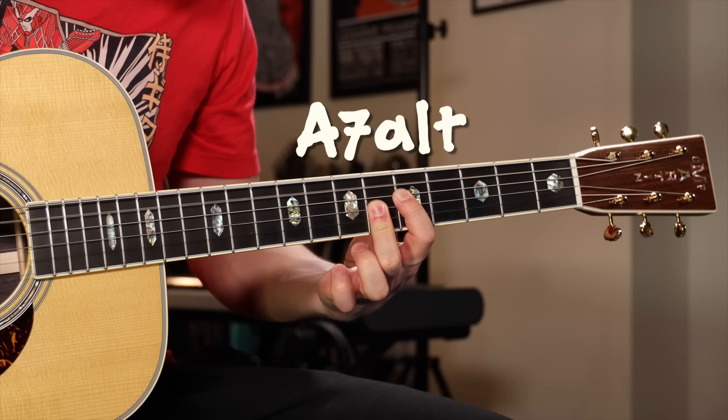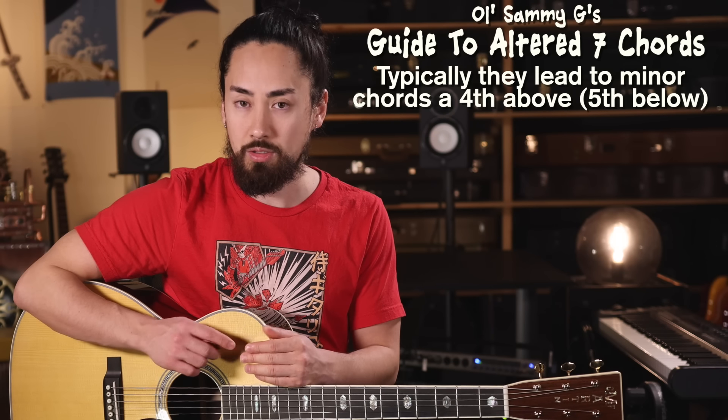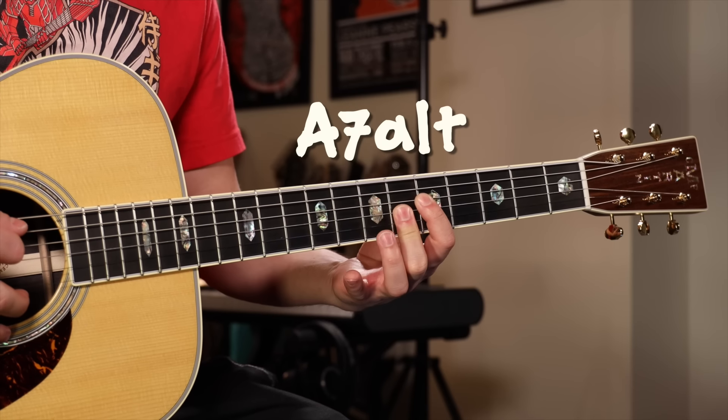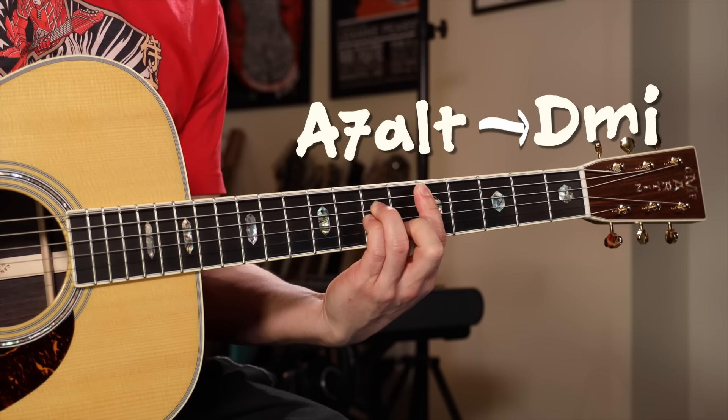But on guitar, we only have at most six notes available to us at any given time, so we're not going to be accessing all seven possible notes. What I'll do when I come across an altered chord is just kind of poke and prod at the notes, kind of like this. And typically, when we come across these altered seven chords, they're going to lead into a minor chord that's a fourth above or fifth below. So my A altered seven will typically lead into a D minor. And here's a little chord melody that uses these quite a bit.